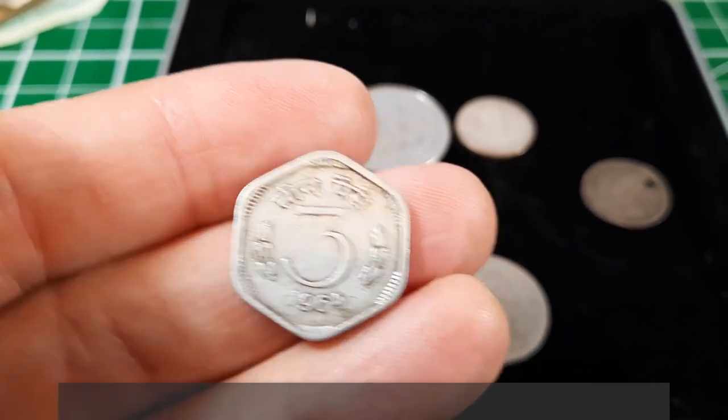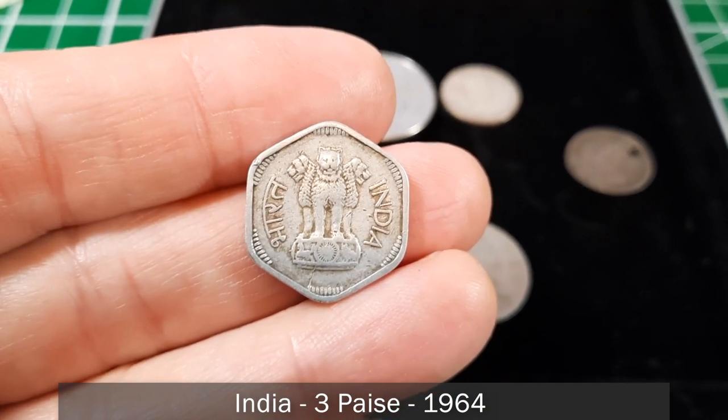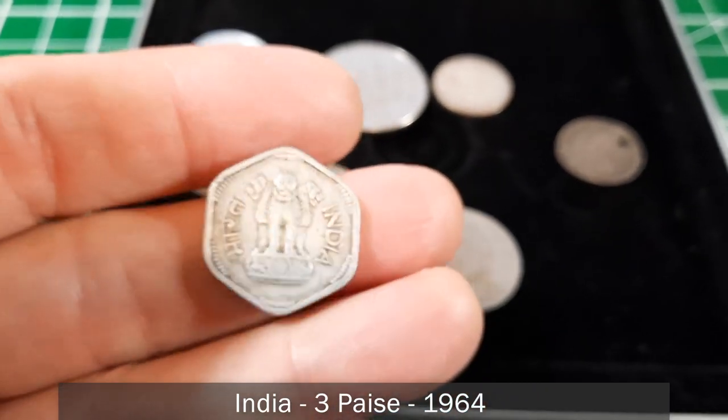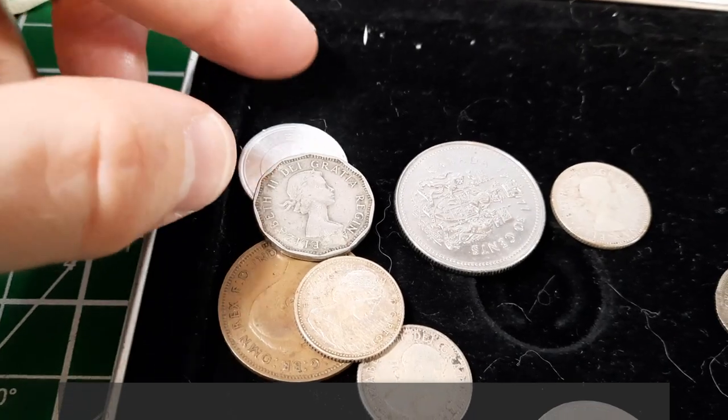Here's another interesting coin — this appears to be three rupees from India, 1964. It's very light, also aluminum rather than nickel or a heavier alloy.